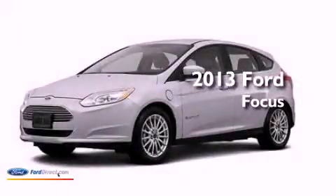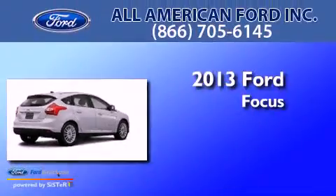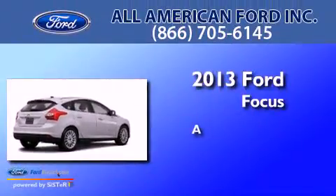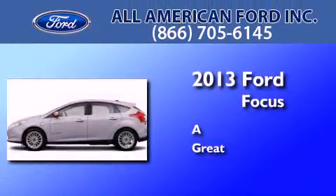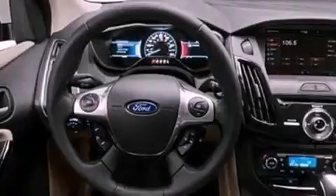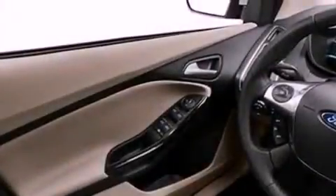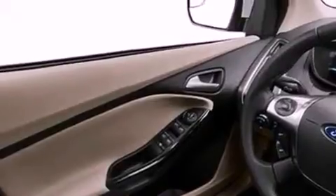This is a brand new 2013 Ford Focus Electric. Its top features include a navigation system, a rearview camera, traction control and stability control systems, high-intensity headlights, nine strategically placed speakers, commercial-free satellite radio, aluminum wheels, and a tire pressure monitoring system.